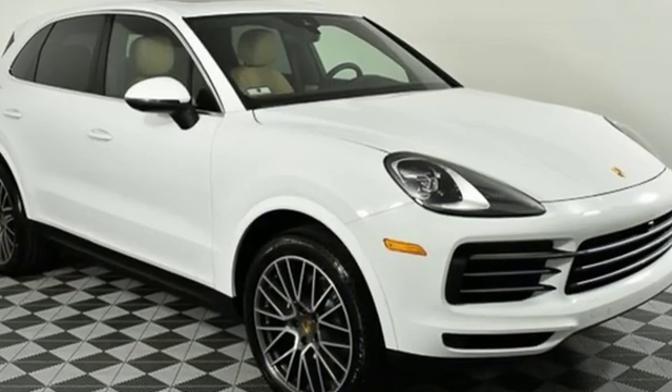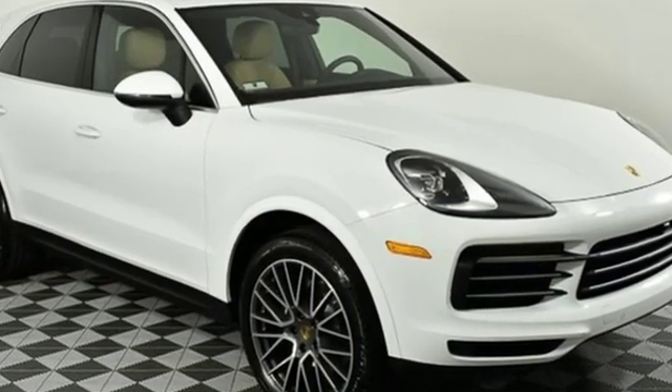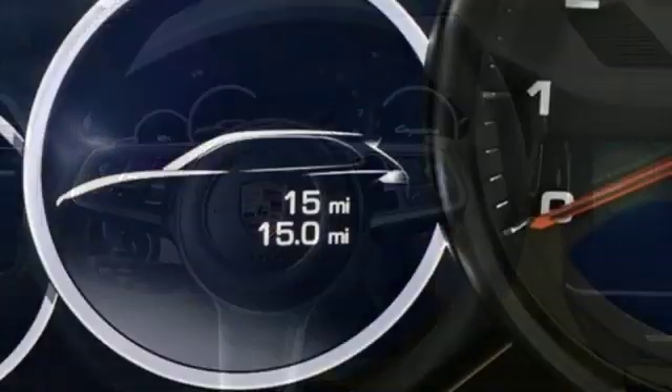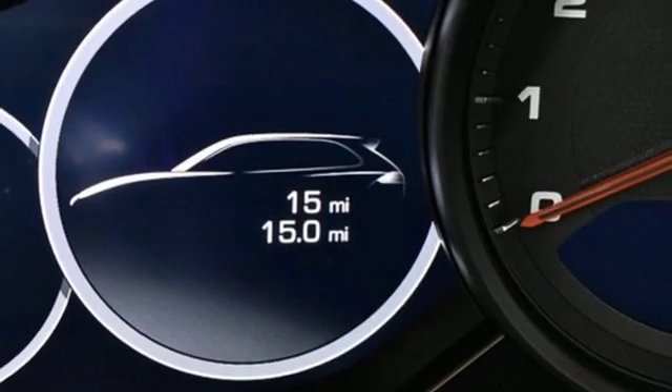It comes with all the amenities you need: turbo V6 engine, gas pressurized shocks, smart device navigation, power heated mirrors, and dual zone climate control.